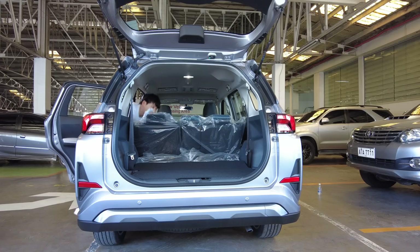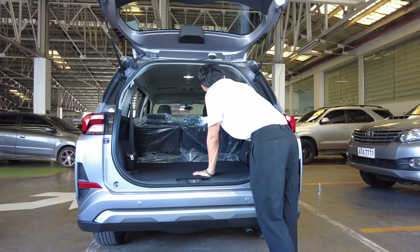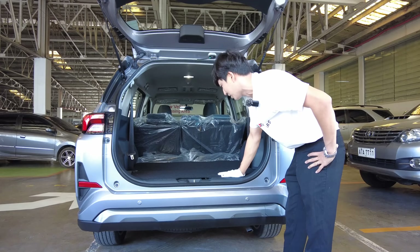This one gets better. There are compartments on the side right below the windows. A 12-volt outlet is there, and two cup holders on both sides.